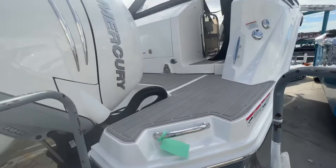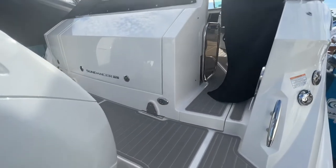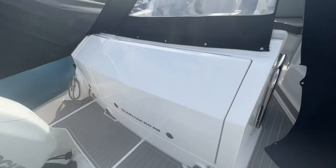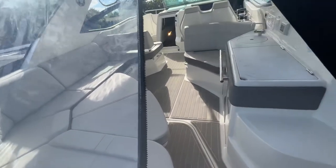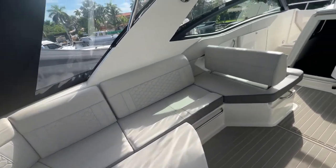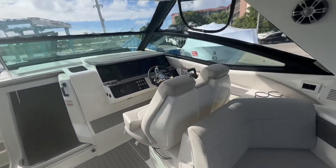Coming up here we have a nice sea deck on the swim platform, with plenty of walk space behind the motors. There's a nice lazarette storage locker, and it comes with a full enclosure. It's an air-conditioned cockpit, so you can keep this nice and cool in the middle of summer or on a rainy day down here in South Florida — our owners love the cockpit air conditioning.